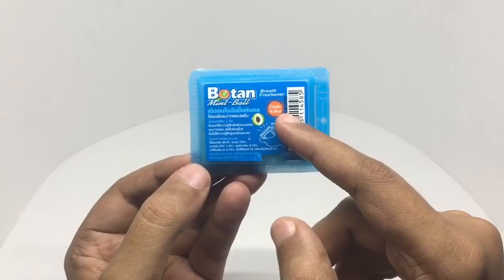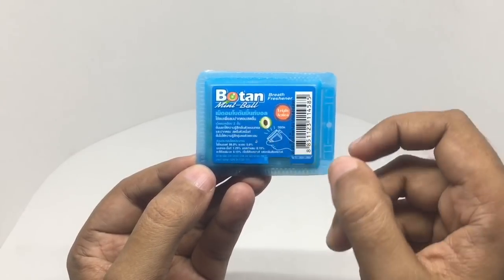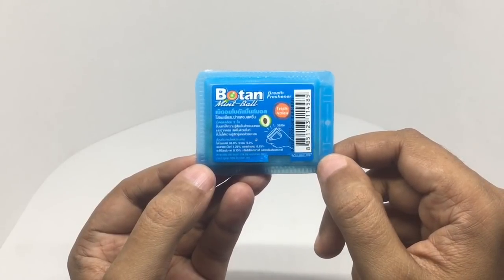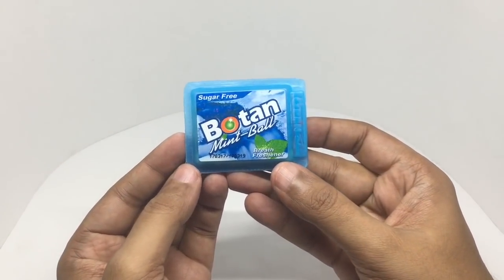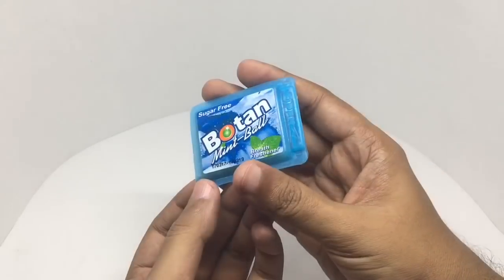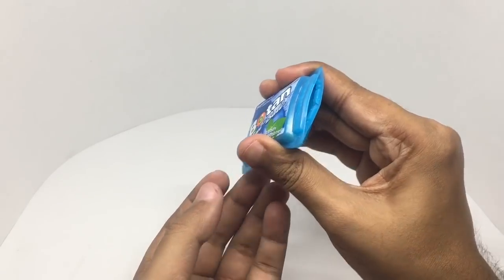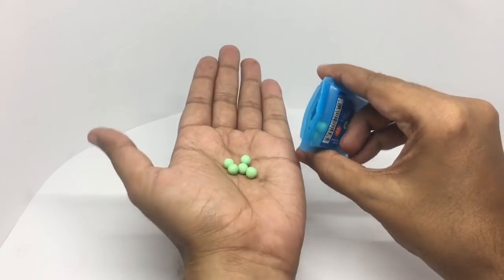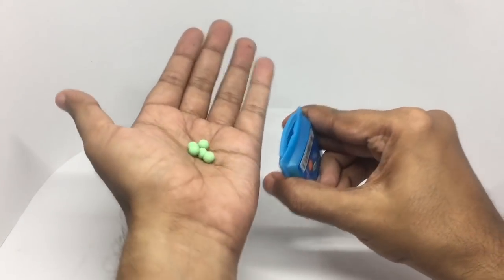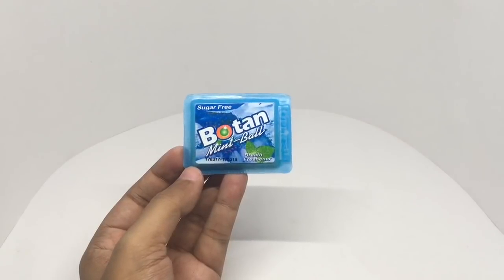It says 'triple action,' so there are three layers, I think. It looks like this is from Thailand. So let's taste it — to open it, just press it on the sides. Let's taste it. It's a really hard mint ball.